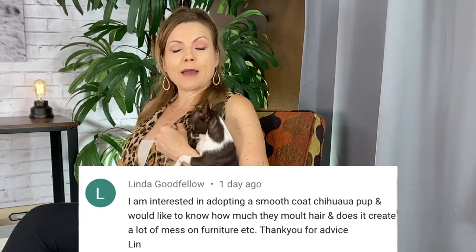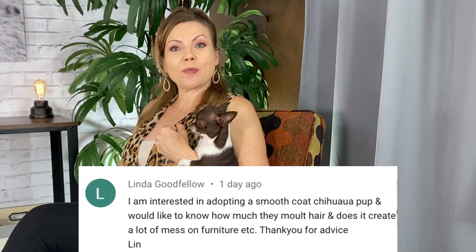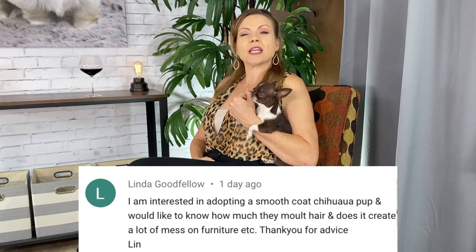Viewer Linda Goodfellow asks: I'm interested in adopting a smooth coat chihuahua pup and would like to know how much they shed hair and whether or not it creates a mess on the furniture.